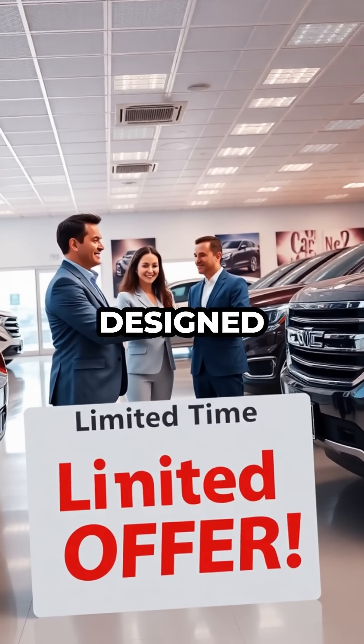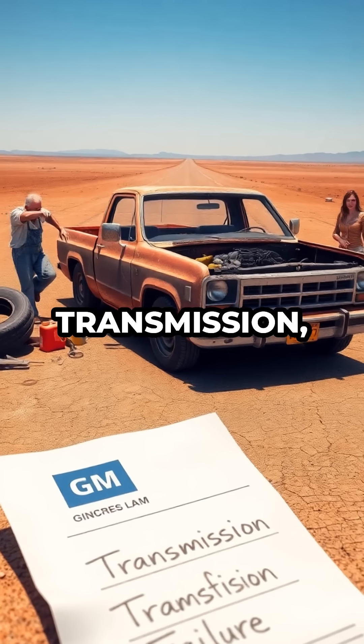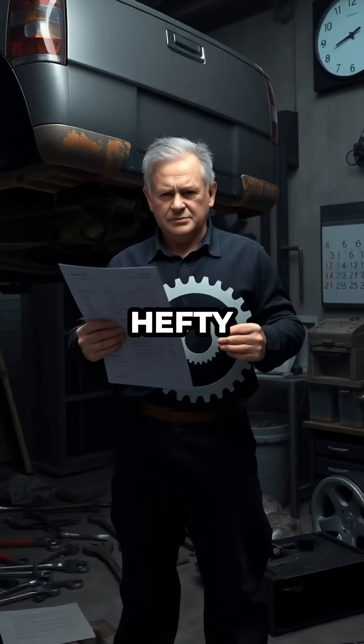It's a strategy designed to minimize negative press, not to genuinely fix the transmission, leaving countless drivers with a sense of betrayal and a hefty repair bill.